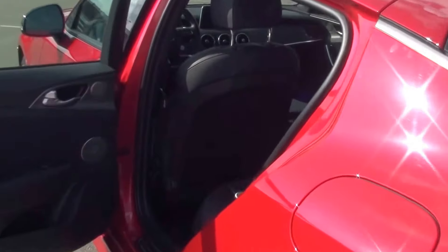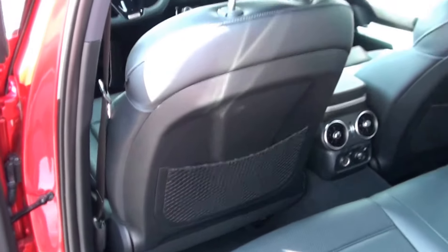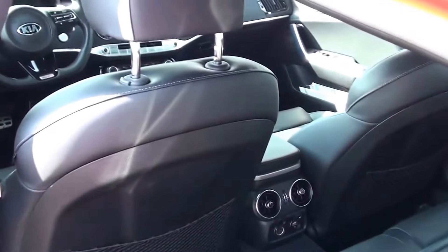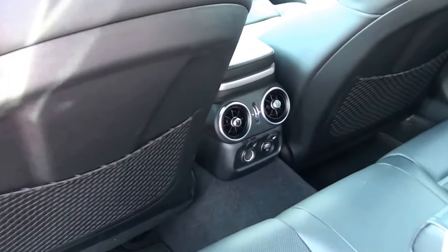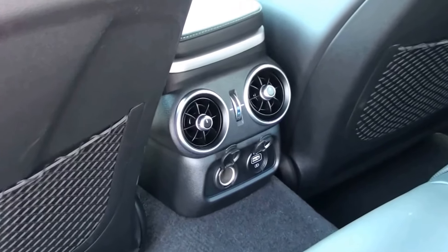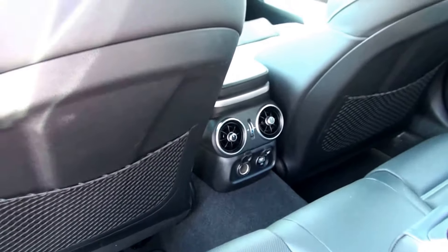We also have added cargo space here in the back seat. You've got a 60/40 split so you can lay these seats down if you need to haul something larger. You also have cup holders in the back for the convenience of your passengers, air vents to cool them down back here, a 12-volt charger, and a USB fast charging port in the back as well.